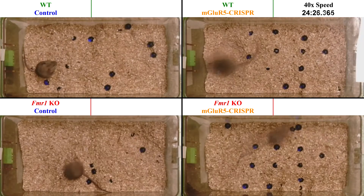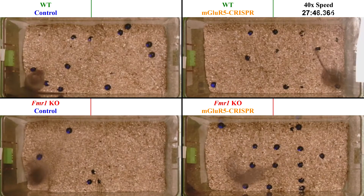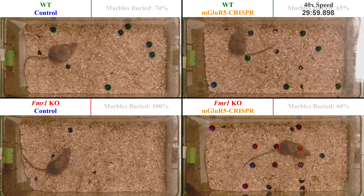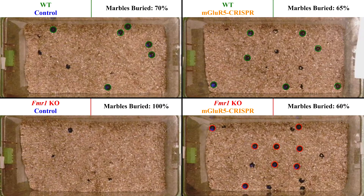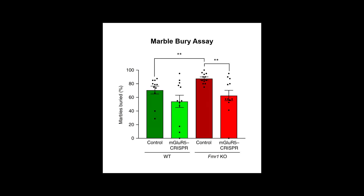Interestingly, we did not observe the MGLU-R5 CRISPR nanoparticle to have a significant effect on the repetitiveness of wild type mice. However, the MGLU-R5 CRISPR nanoparticle facilitated a complete and permanent reversal of exaggerated repetitive digging behavior, indicated by the difference in marbles buried in the bottom two panels.